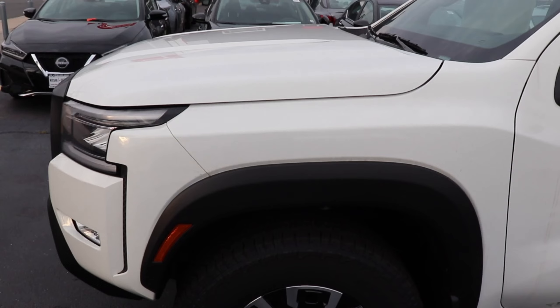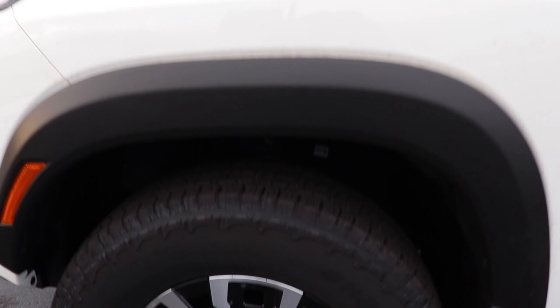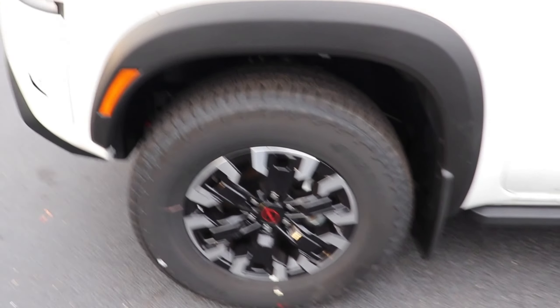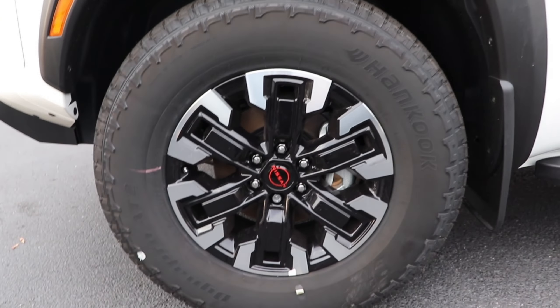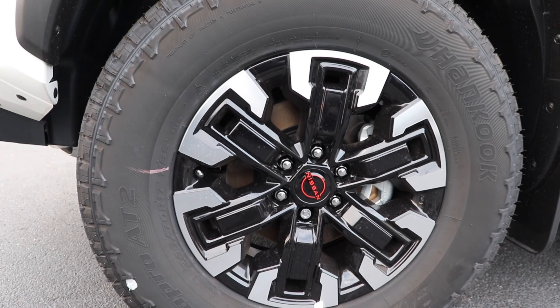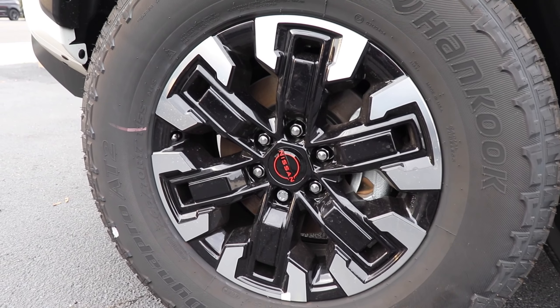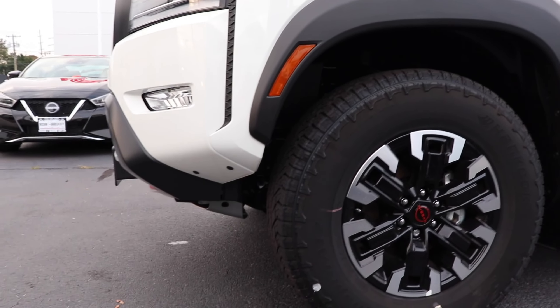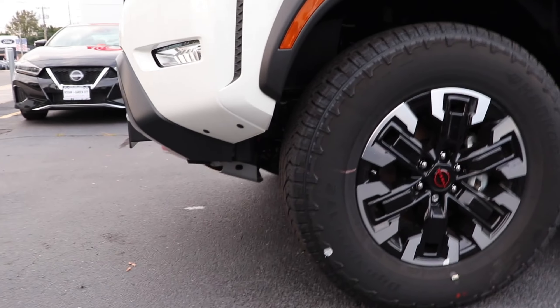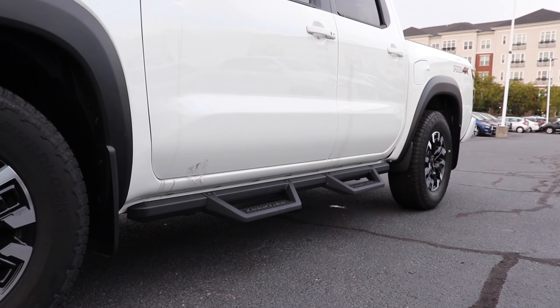Moving to the side of the truck, we have a relatively basic fender with a large black plastic fender flare and a little reflector. We do have Bilstein shocks in there. Moving to the wheels, we have a two-tone design — the tire size front and rear is the same: 265 by 70s on 17-inch wheels with Hankook all-terrain tires. I like the two-tone chrome and piano black finish, and the center cap with the Nissan badge has a nice red accent. The approach angle on this truck is 32 degrees and the departure angle is 23 degrees.